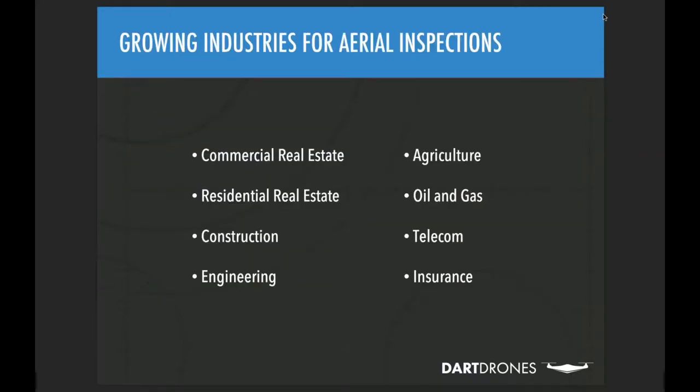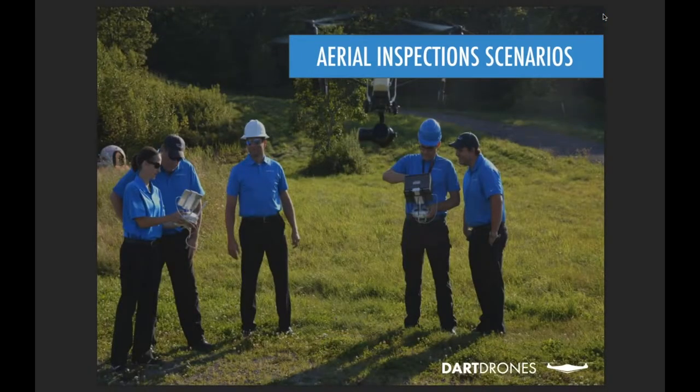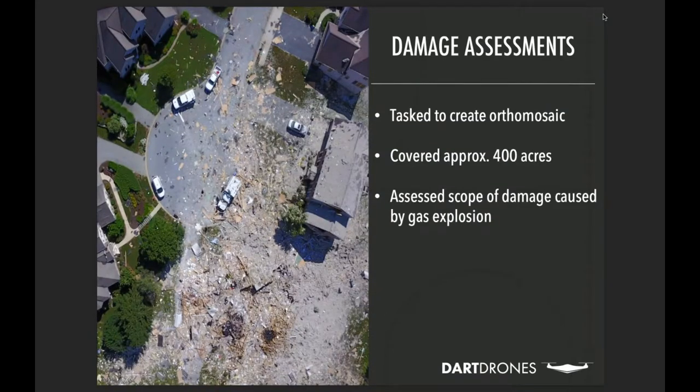The use of drones for inspections is continuously growing across various industries, including commercial and residential real estate, construction, engineering, agriculture, oil and gas, telecom, and insurance. Drones are truly transforming the way professionals complete projects and daily operations. Today we want to show you how drones are being used for many different scenarios and share the lessons learned from each of those. We have a lot of great aerial inspection scenarios to cover.